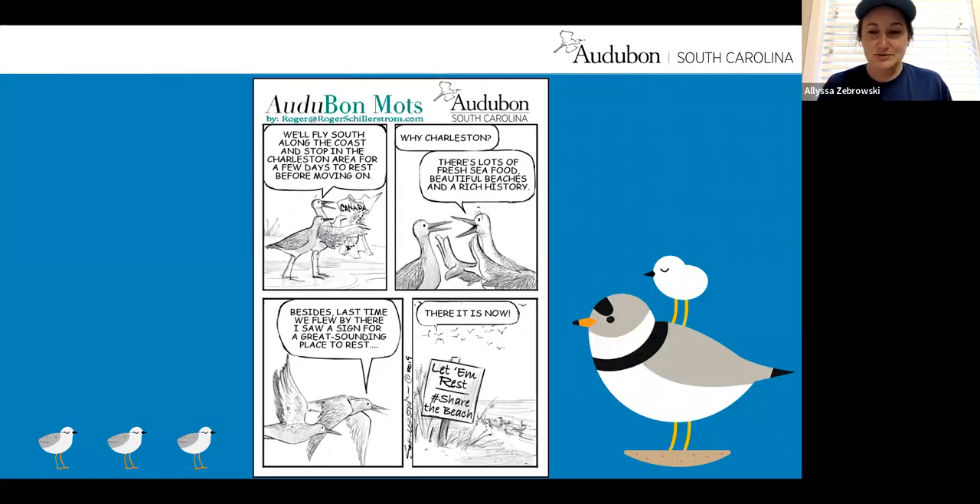We include some cartoons in our training as an artistic way to relate the message of conservation. This one reads: 'We'll fly south along the coast and stop in the Charleston area for a few days to rest before moving on.' 'Why Charleston?' 'There's lots of fresh seafood, beautiful beaches, and a rich history. Besides, the last time we flew by there, I saw a sign for a great sounding place to rest.' And there's a sign on the beach that says 'Let them rest, share the beach.' Kind of a nice little cartoon showing we're trying our best here in South Carolina to conserve these species.